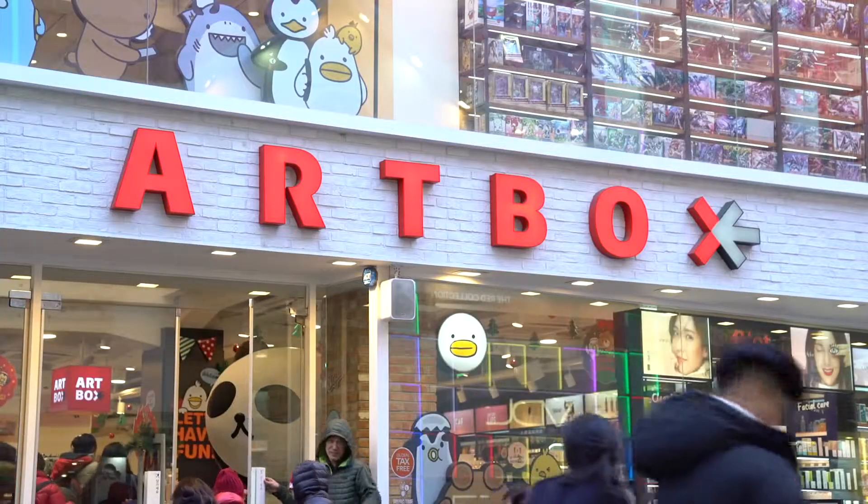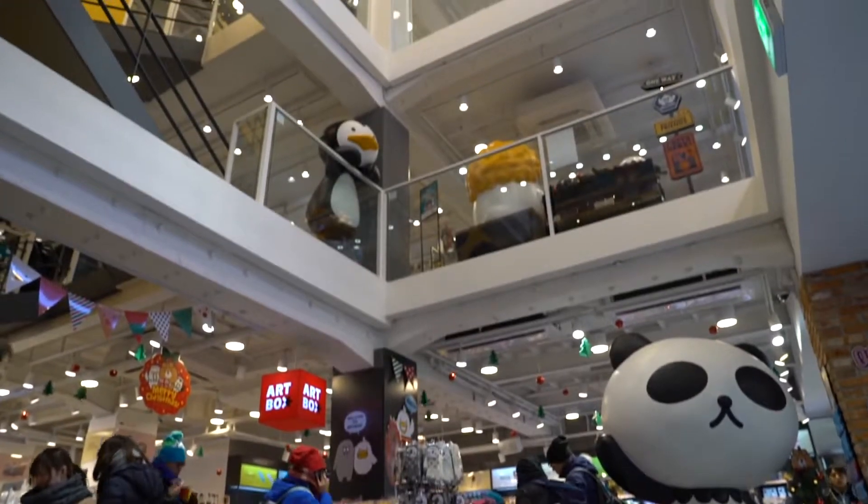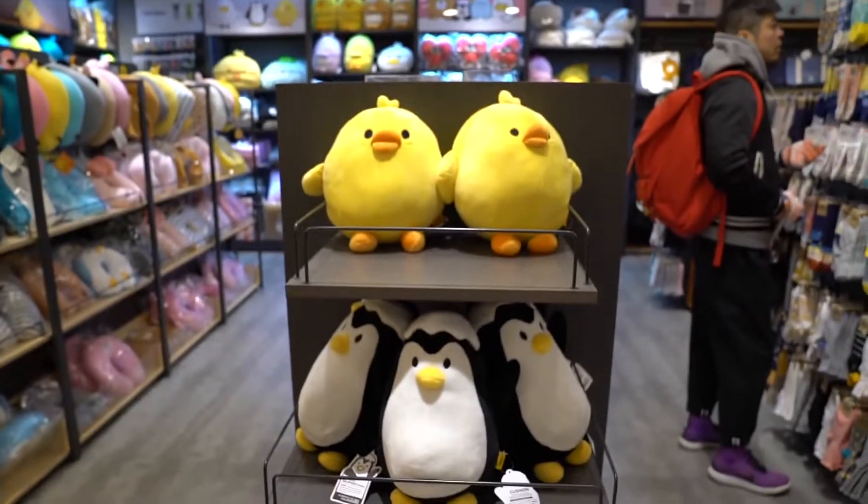Hi everyone, it's Nancy, and today I'm in this Myeongdong Art Box that's three stories tall. So if you're visiting Korea and you forget to buy presents for your friends and family because you've been too busy going to K-pop concerts and buying things for yourself, then you just need to come to Art Box — they have everything you need here, and it'll make you seem like you gave them a thoughtful gift too.